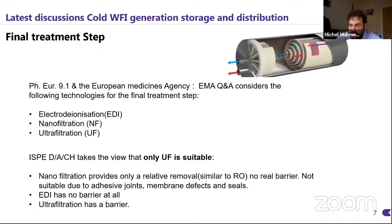The final treatment step is key. According to the European Pharmacopoeia Monograph 9.1, we are allowed to introduce a final treatment step to a purified water system — electrodeionization, nanofiltration or ultrafiltration. The ISPE, the International Society for Pharmaceutical Engineering, and agencies of Germany, Austria and Switzerland take the view that only ultrafiltration is suitable for that. Nanofiltration only provides relative removal of particles similar to reverse osmosis — it's not a real barrier — and EDI is the same. Ultrafiltration has the only real density we require to call it a full barrier.